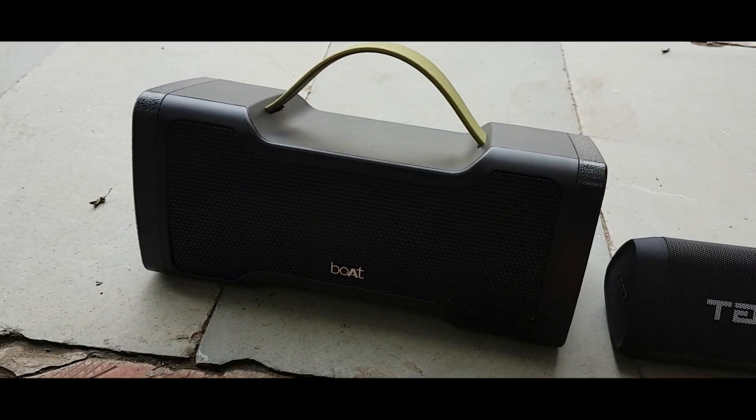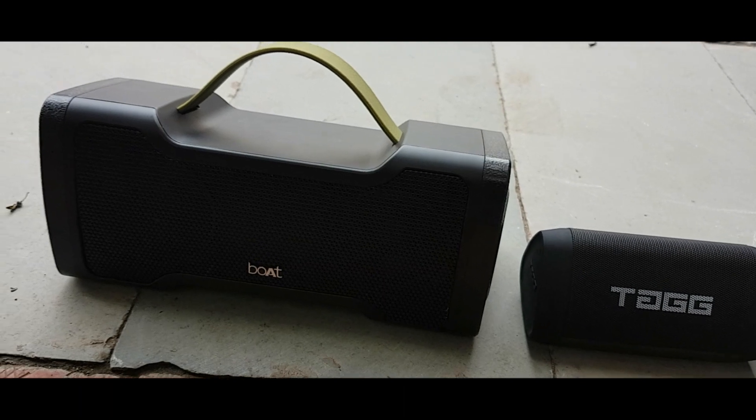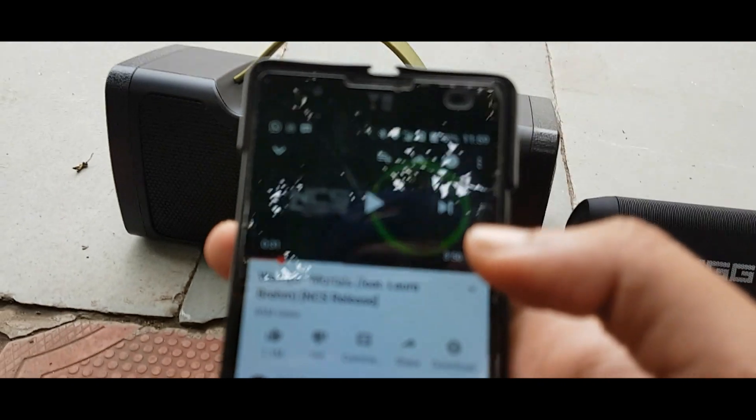But I want to compare Boatstone to Boatstone, because this is 14W or 20W. Now you can see how the sound does. So first, we are going to play it. Let's play it.